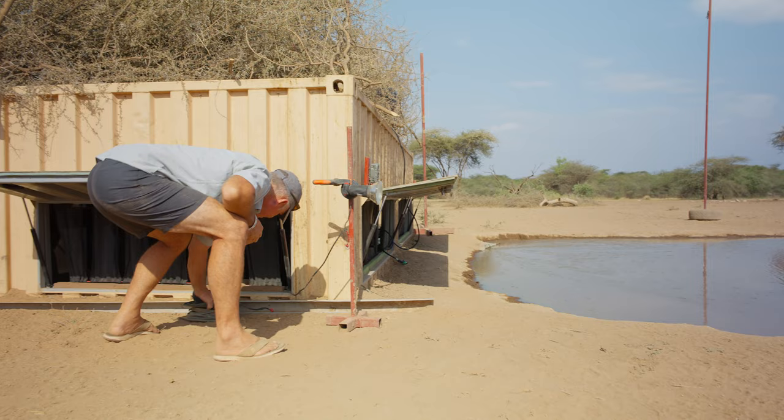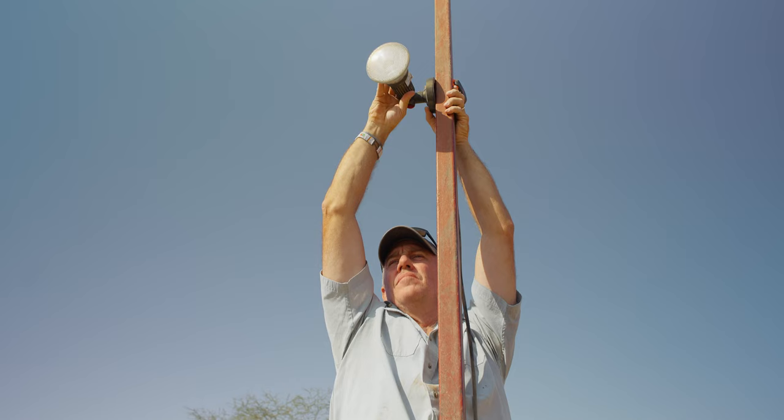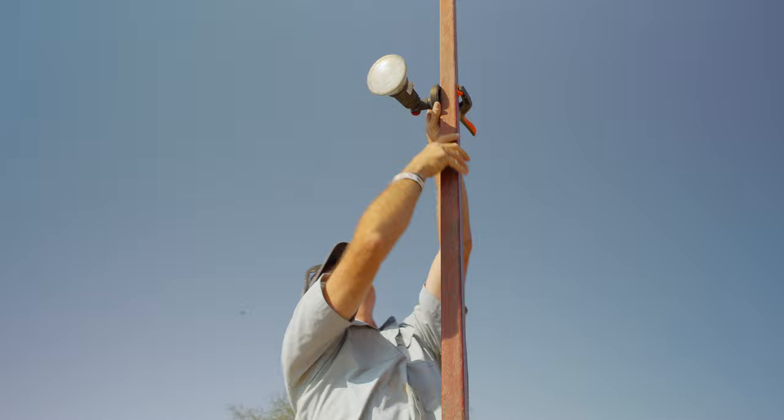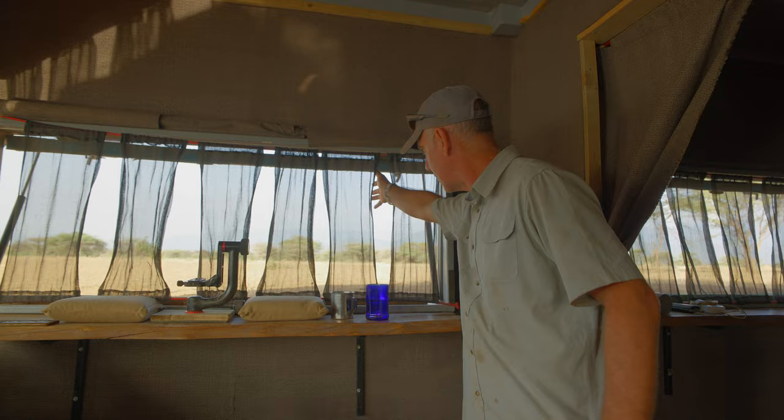Lots of gimbals and into our lighting system, which is different to lots of other hides. We've got dimmer switches, so you can customize your whole lighting system depending on what you like. We've got backlighting as well. Lots of bean bags, gimbals, and a beautiful view out to the west when the animals come in.